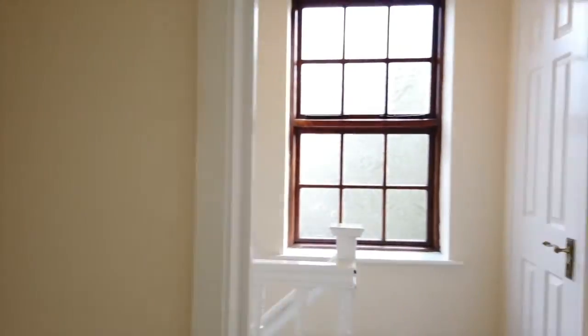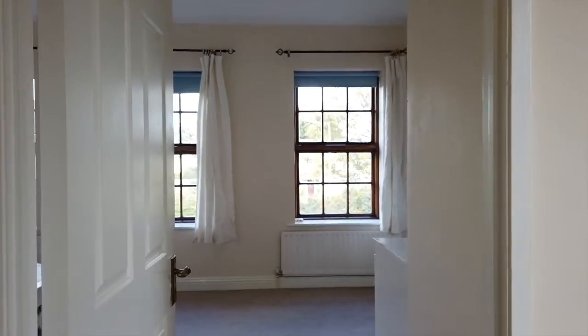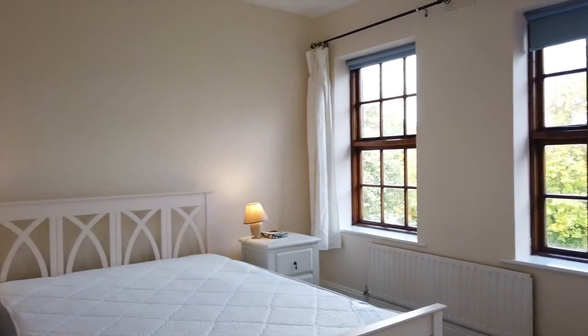And you're literally down the road from Dundrum — you can walk down in about three to five minutes, and then you're on the Luas at Dundrum town centre. Now this is the second bedroom, this is a really, really big room — actually it's a twin room.